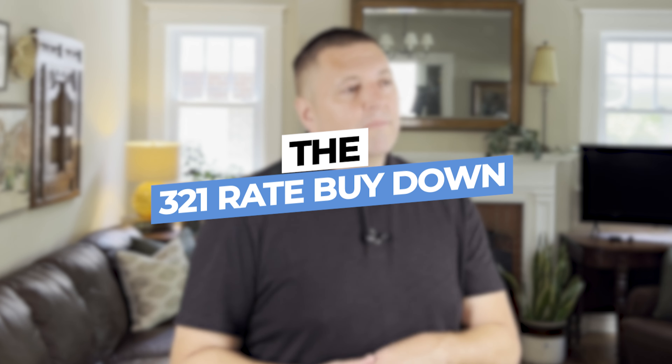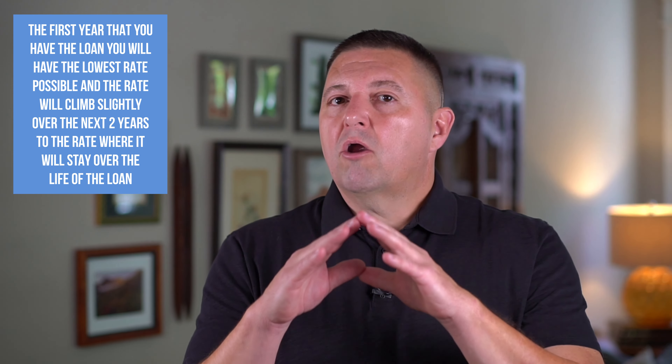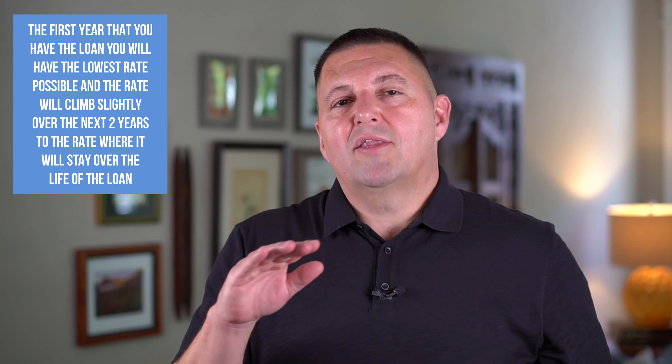The first non-evenly-distributed option is sometimes called the 3-2-1 rate buydown. In the first year you have the lowest rate possible; in the second year it goes up a little; in the third year it goes up a little more, then stays at that rate for the life of the loan. This may get you through a couple of years of lower payments and give you time to refinance when rates drop. It's a less expensive way to get a similar benefit to the evenly distributed buydown.